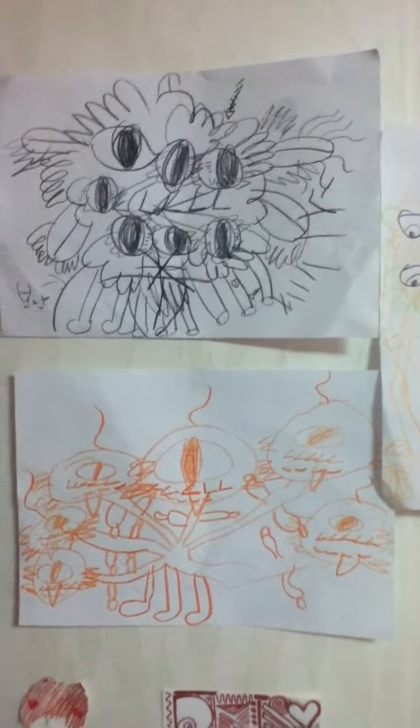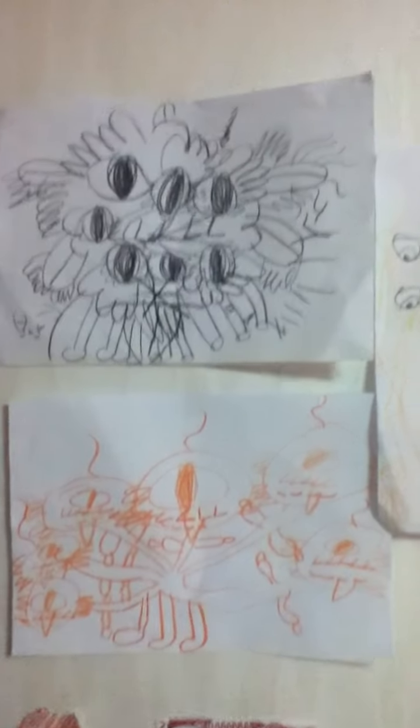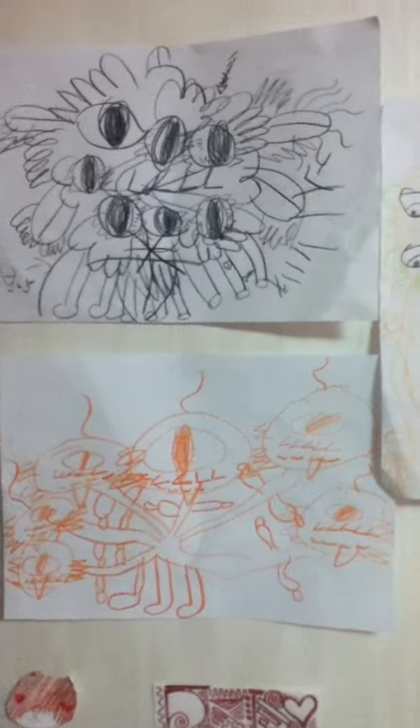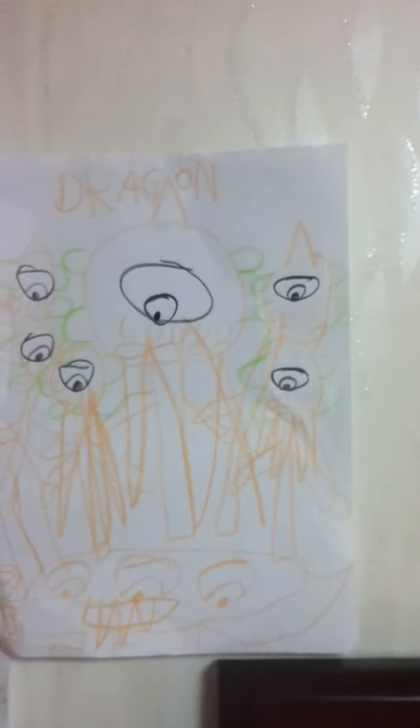Another example: how many legs does the monster have? I probably rolled a three — for some reason the one above had six or seven legs, this one had three. I thought they were pretty funny.